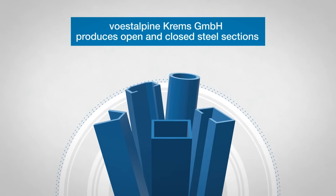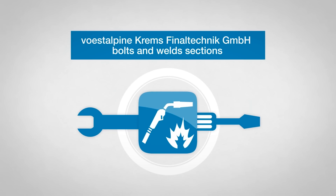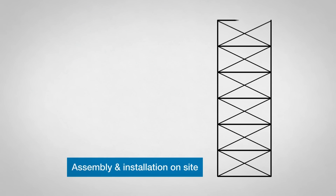Steel sections are made from the coils at First Alpina Krems GmbH. These are then bolted and welded at First Alpina Krems Finaltechnik GmbH. Then the components are assembled and installed as a high bay warehouse on site.